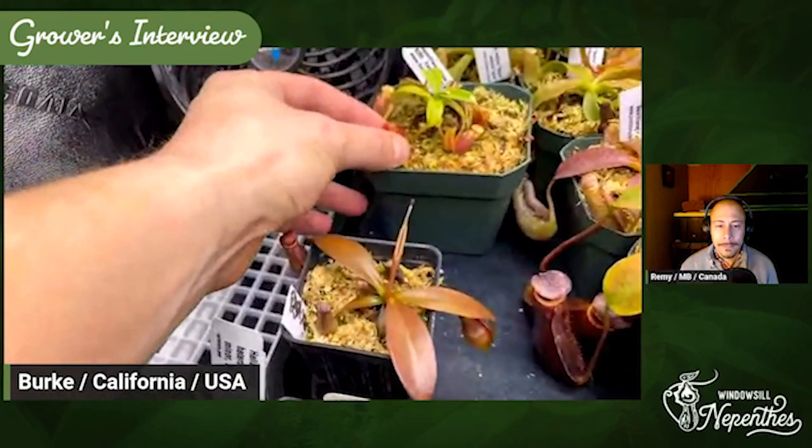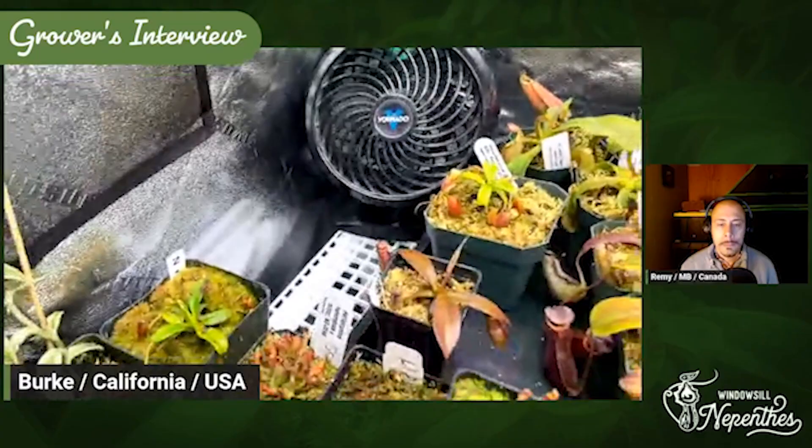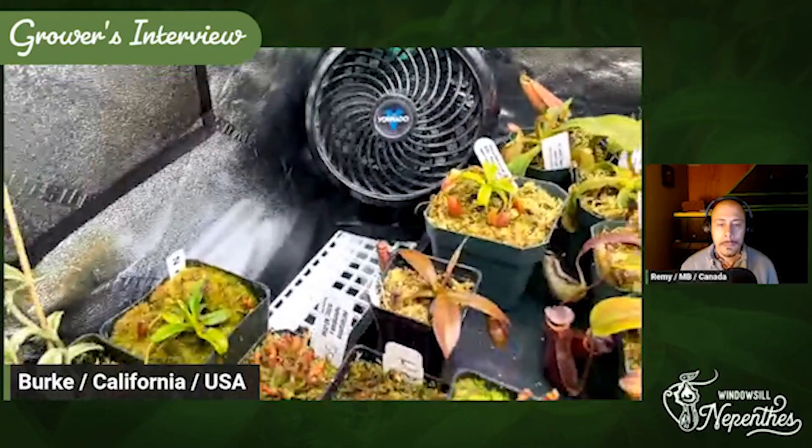You can see it's opening this pitcher and this pitcher simultaneously, but they're not fast — but they're not slow. I just have them right in front of the fan because it keeps them a little cooler, along with the Heliamphora.